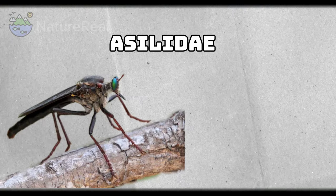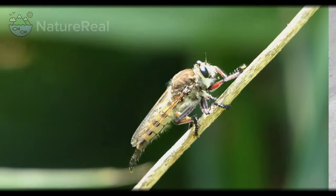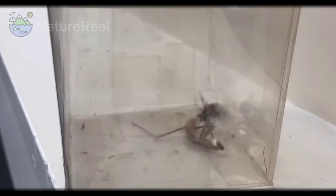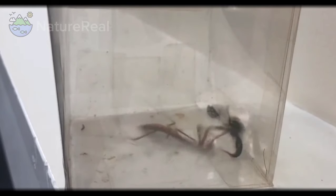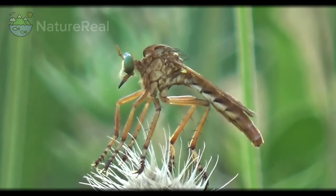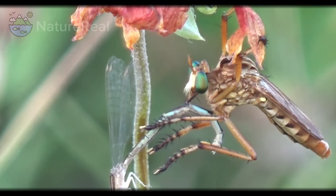The Acylidae are the robber fly family, also called assassin flies. There are about 7,100 described species in this family. They are powerfully built, bristly flies with a short, stout proboscis enclosing the sharp, sucking hypopharynx. The name robber flies reflects their expert predatory habits. They feed mainly or exclusively on other insects, and as a rule, they wait in ambush and catch their prey in flight.